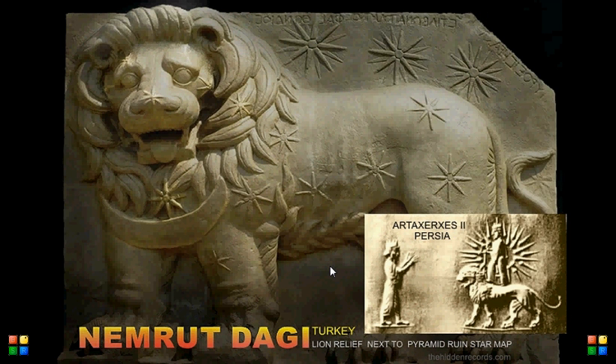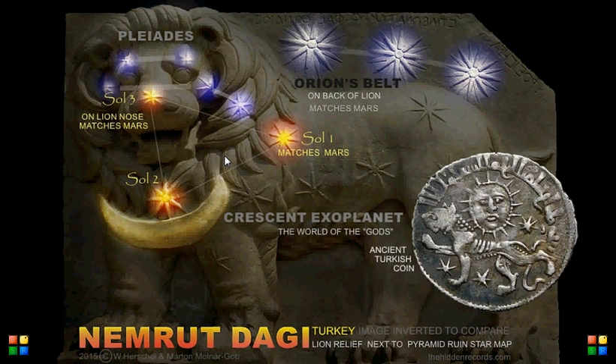To add to it — in Turkey, the Nemrut Dagi lion stella has three stars on the back of the lion. It's exactly what we had, with all the stars on the face of the open-mouthed lion. There is the exoplanet. Notice how one is on the nose of the lion — one of the three sun stars — Mars, and the exoplanet. That is the Pleiades, Orion's belt. This is on Mars.